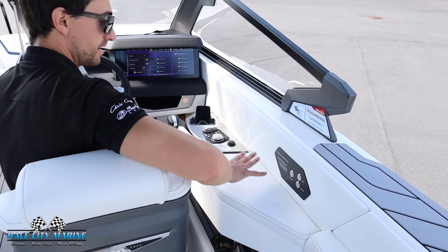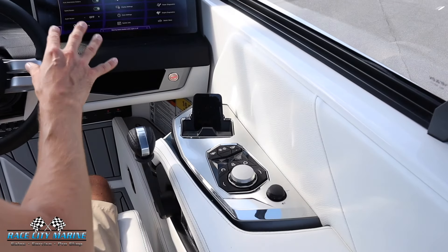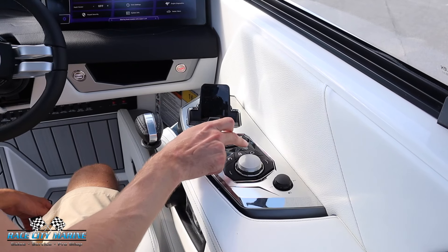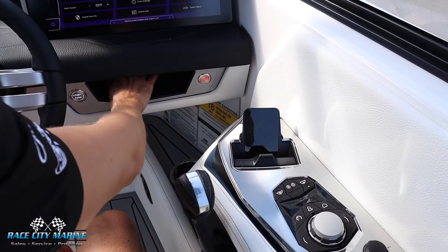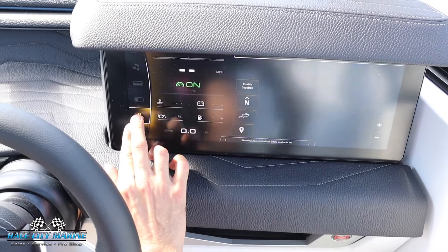This boat is equipped with our telescoping power tower, with all the controls on the right side. There's a nice large armrest, and this control panel controls a lot of the LinQ display screen. We have a volume dial, a rotary dial, a couple of shortcuts, and a wireless phone charger. We also have the throttle control, cup holders down below, and extra storage.